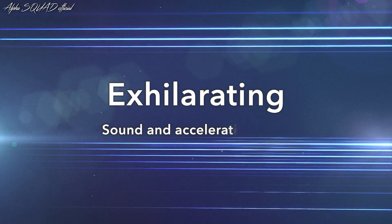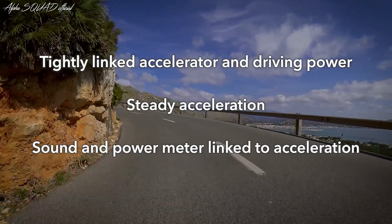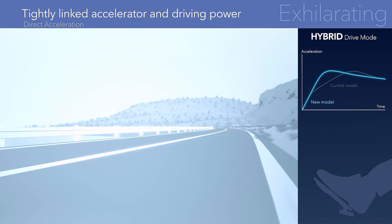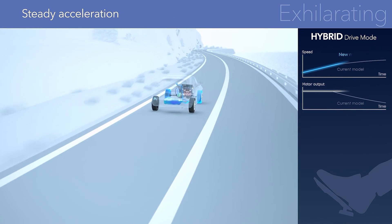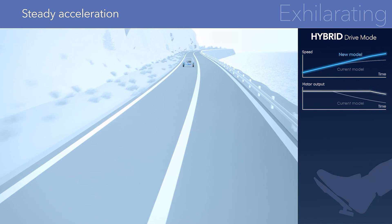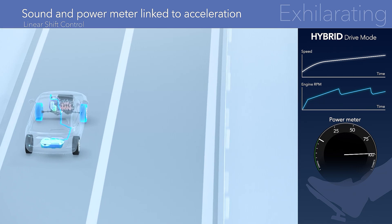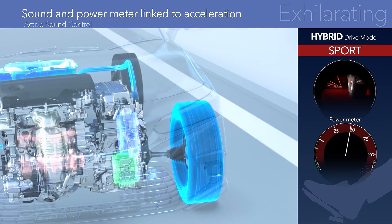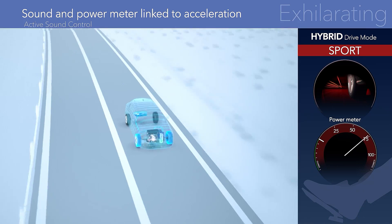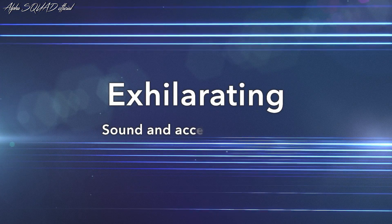Exhilarating — sound and acceleration unite. The fine-tuned sensibilities of the driver perfectly match the feel of the vehicle as it accelerates. The battery output response is linked to the movement of the accelerator, and the engine generates power even faster, resulting in direct, powerful acceleration. Battery assistance is controlled with a high level of precision for continuous, free and easy acceleration. The engine speed control is linked to the vehicle acceleration rate, and the sound of the engine and the power meter are synchronized with this acceleration for an exhilarating driving feel. Sport mode uses active sound control to add even more acceleration sound, making driving even more exciting. Acceleration and engine sound unite in the two-motor hybrid.